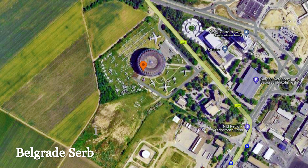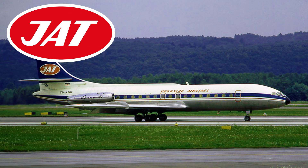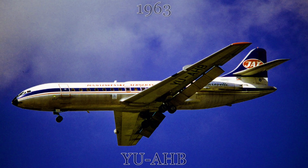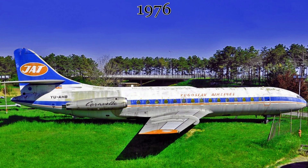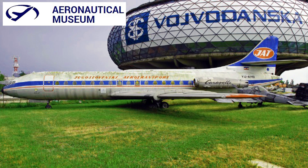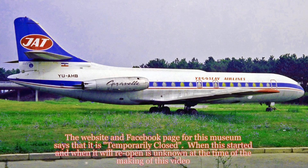This last airliner in Part 1 of our video is our only example of a Caravelle in Eastern Europe. This aircraft began life when it was sold by Sud Aviation to JAT Yugoslav Airlines in 1963. It served with JAT until its retirement in 1976. That same year, it was placed on outdoor display at the Belgrade Air Museum, located directly next to the Nikola Tesla International Airport in Belgrade, Serbia, where it remains today alongside several examples of Warsaw Pact and NATO aircraft.